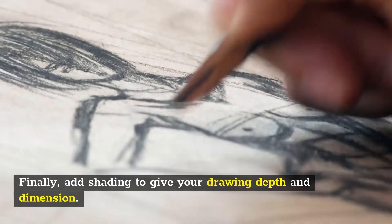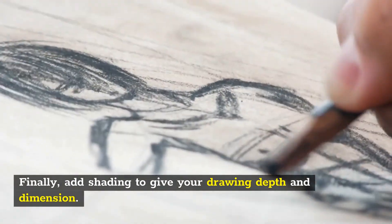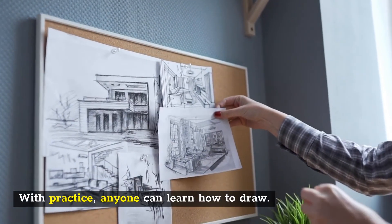Finally, add shading to give your drawing depth and dimension. With practice, anyone can learn how to draw.